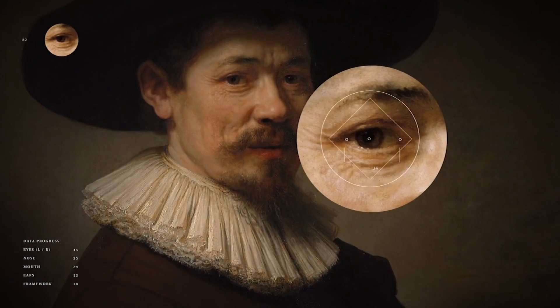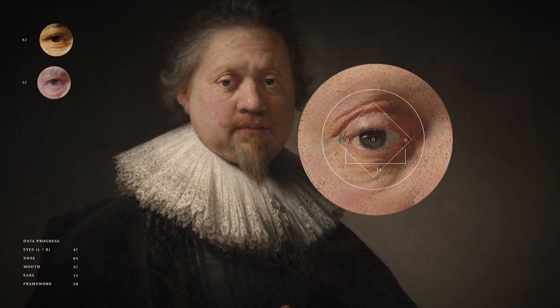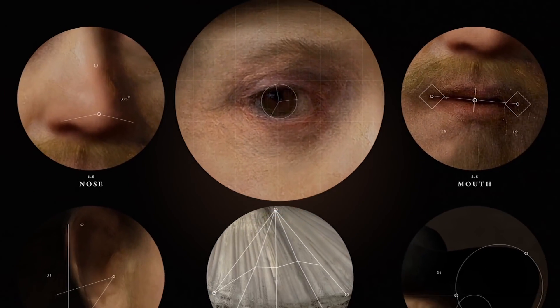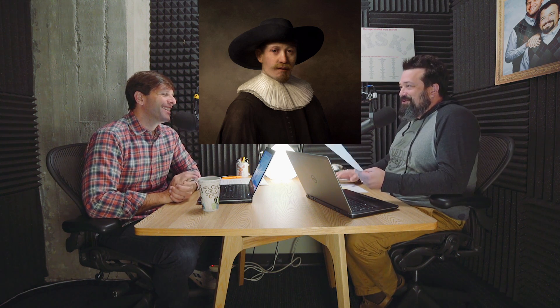Rembrandt is a famous artist and painter — if you don't know that, go back to sleep. What they said was they wanted to limit the possible results. They couldn't just say any Rembrandt, because that would confuse their computer program. So they said they wanted to produce a portrait of a Caucasian male between 30 and 40 with facial hair, black clothes, a white collar and a hat, facing to the right. So, any Rembrandt. I love Rembrandt's work.